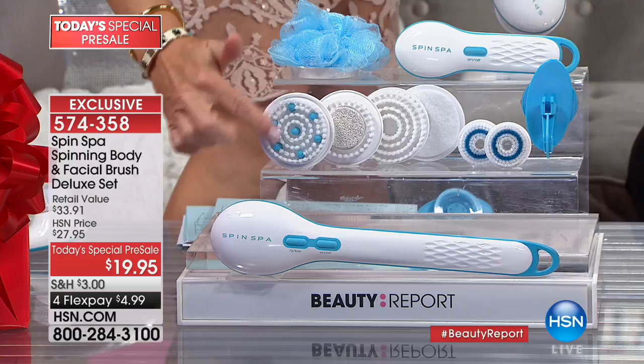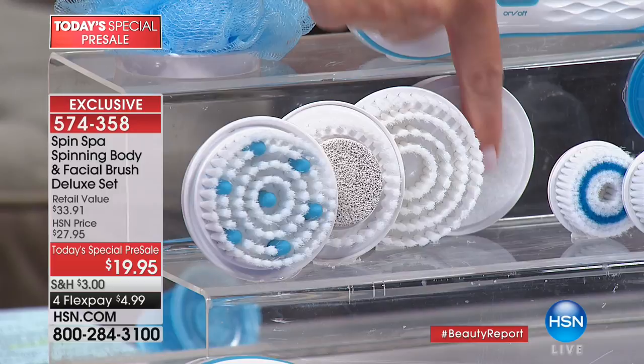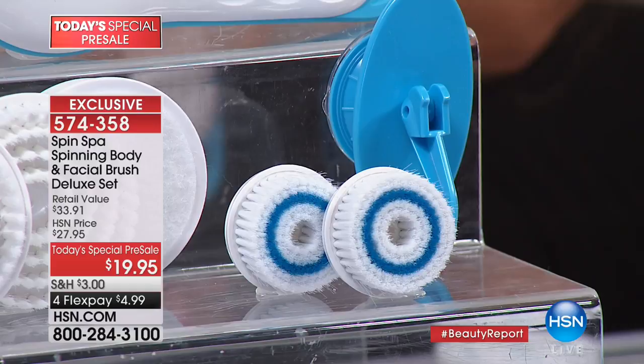For the first time ever you're getting the facial spin spa included — two bonus facial brushes, the shower hook, and your mesh sponge. I do not know how we are pulling this off. All of this is $19.95. It's unbelievable — they're all battery operated and you can hear the power on these. I'm not choosing face or body; I get both. You're getting both!